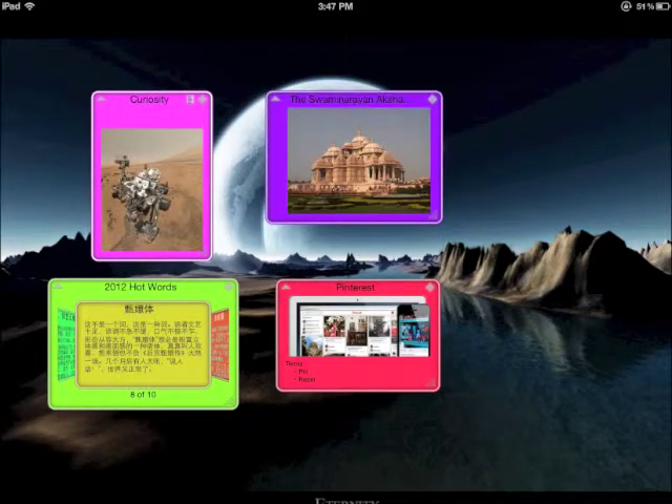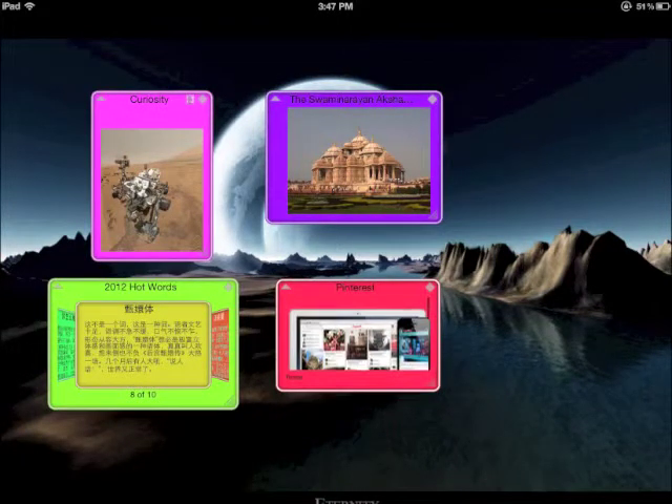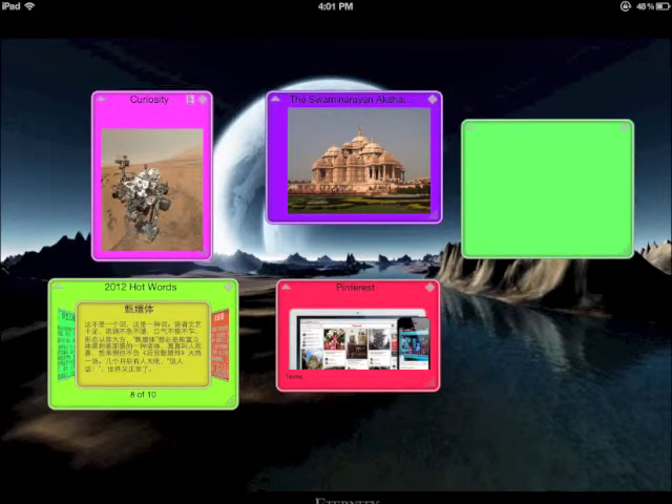And you can prefer whatever forms you like, as it is extremely flexible in design. How about have a try? A double tap with one finger on the desktop creates a new card.